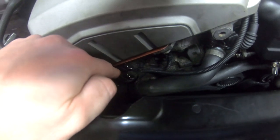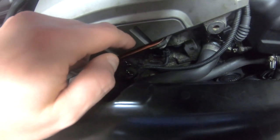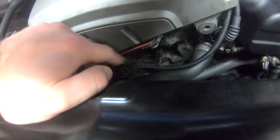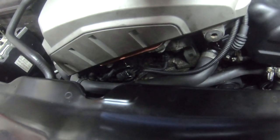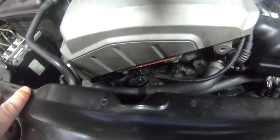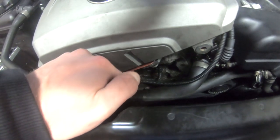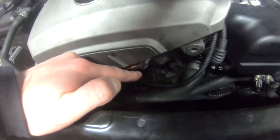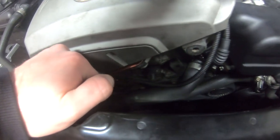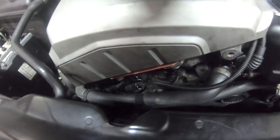The next one is the vanos solenoid seals. A lot of you end up buying new solenoids — the cheap Chinese ones — and the seals don't fit properly, so you end up reusing the seals from the old OEM ones. If you buy from BMW you'll have no problems, but if you go cheap, you're going to have problems with the seals leaking straight down. This is why this block was covered in oil when I got it — the previous owner had neglected it.